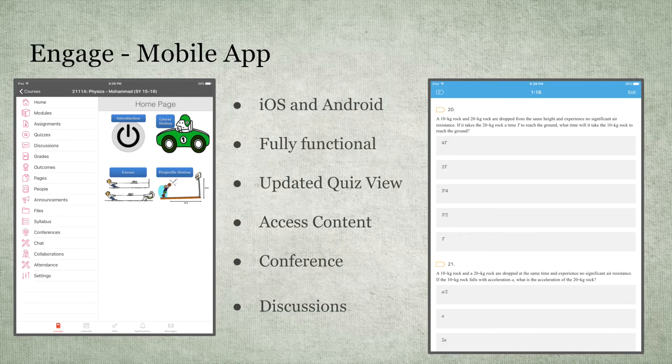The mobile app's importance has been increasing rapidly over the years, and this year it's the best it's ever been — it really rivals the desktop app. It's available on iOS and Android devices and is fully functional, with only maybe one or two things you can't do. It has an updated quiz view that takes advantage of the full screen, and it allows students to access all content: videos, files, quizzes, conferencing. You can even have video conferences using an iPad, and discussions work great.